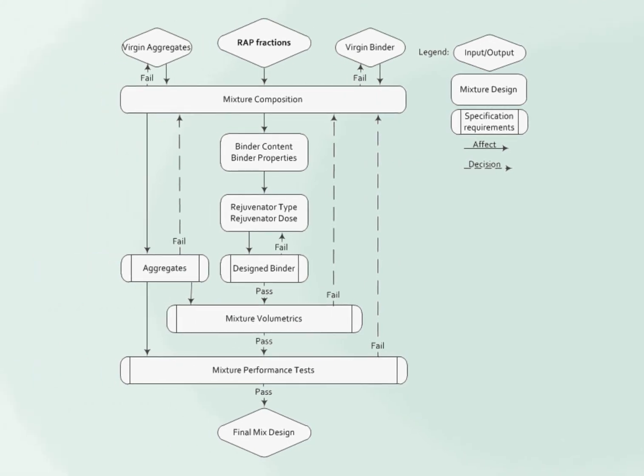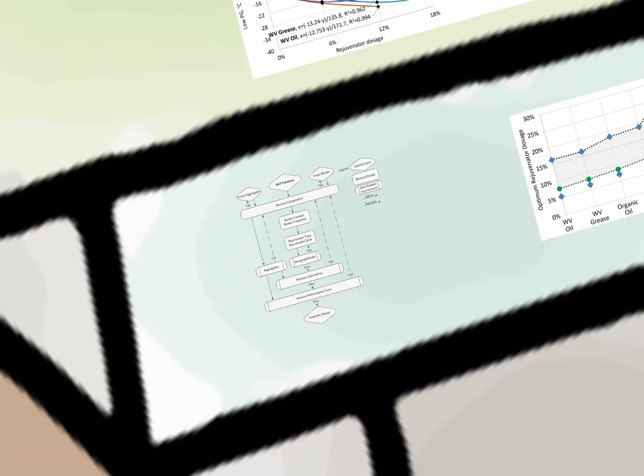Finally, we proposed a mix design methodology for 100% recycling, including choice of materials, optimization of binder content, and choice of rejuvenator type and dose to ensure correspondence to the required volumetric and performance-related specifications.